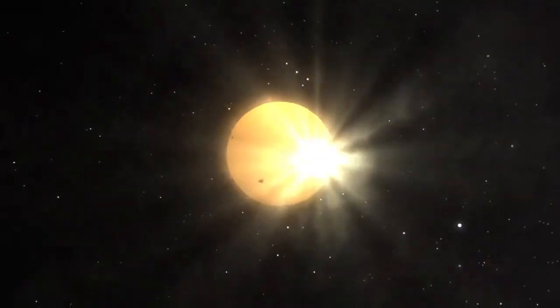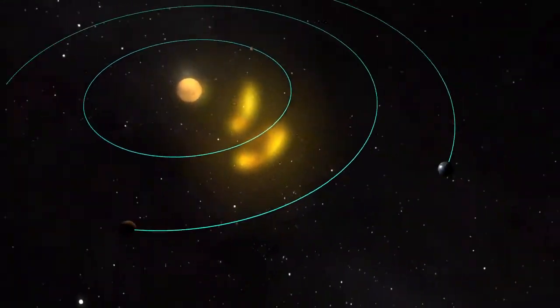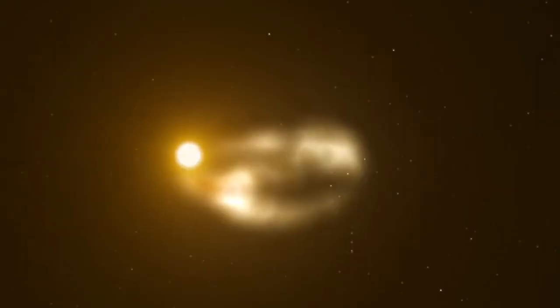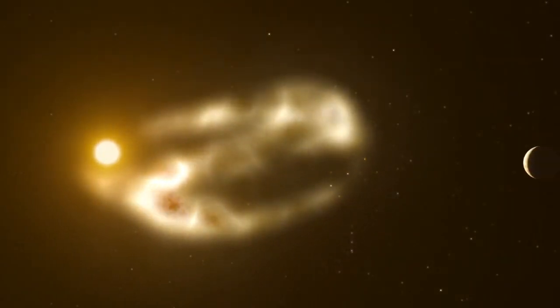A CME is a huge cloud of plasma that bursts out of the Sun's atmosphere and is held together with magnetic fields. An average CME travels at about 1 million miles per hour and weighs around 2 trillion tons.